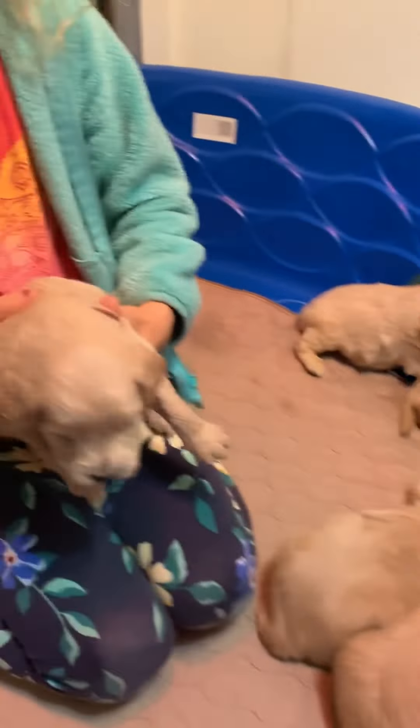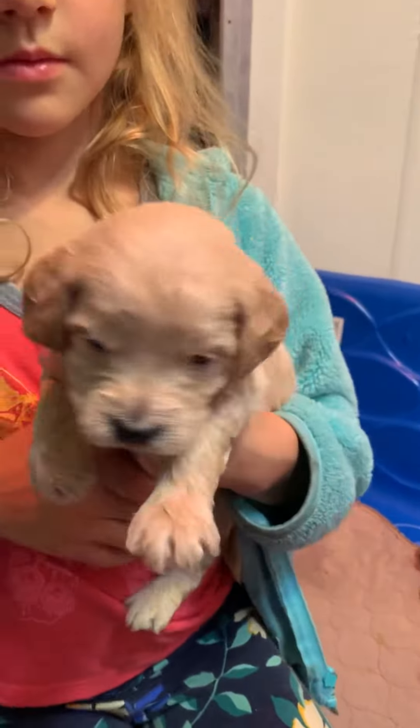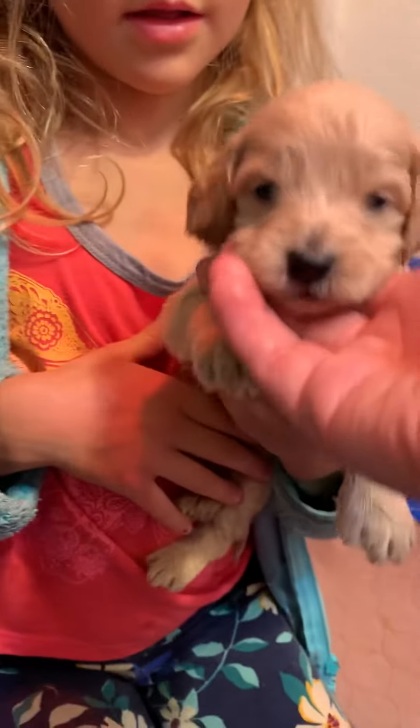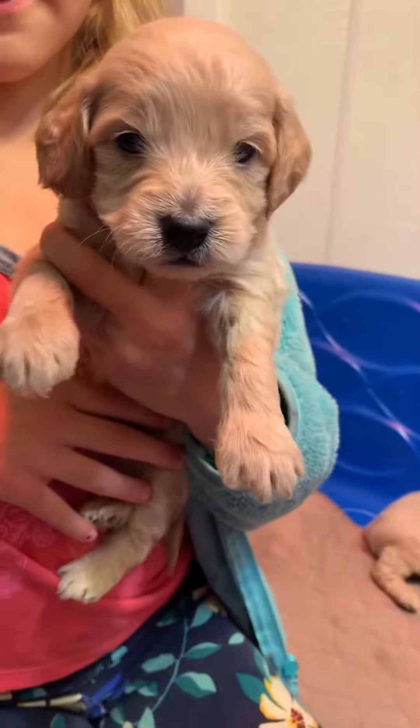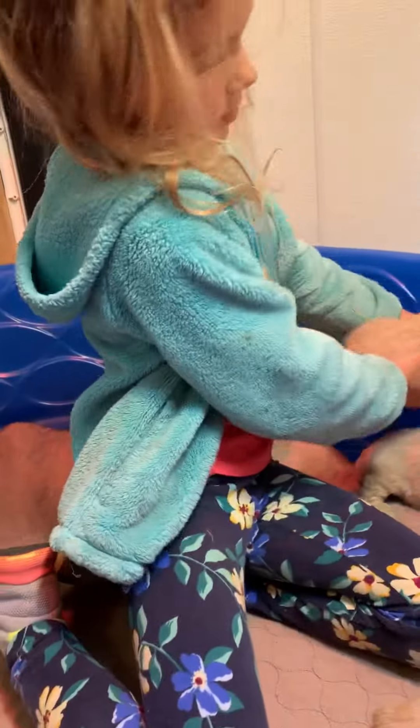Brown. He's a little bigger boy. Oh, he's cute. I have to go places. Oops. Okay. There we go. That's super cute. Okay. Thank you, Brown. Back to sleep.